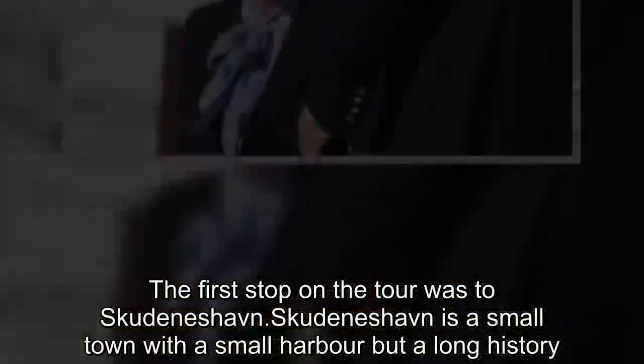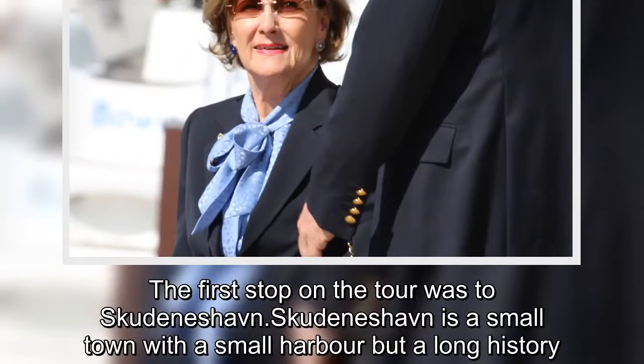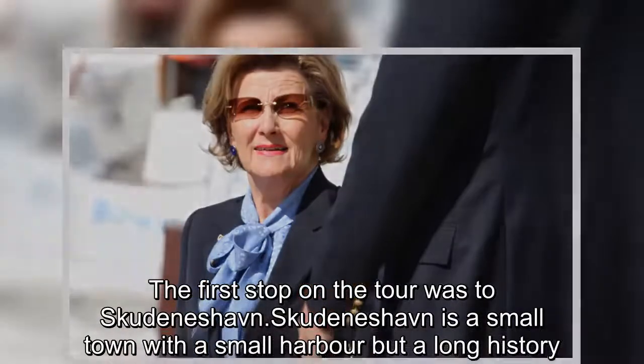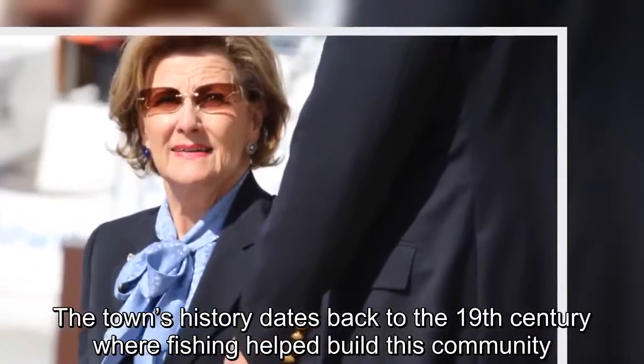The first stop on the tour was Skudeneshavn, a small town with a small harbor but a long history. The town's history dates back to the 19th century, where fishing helped build this community.